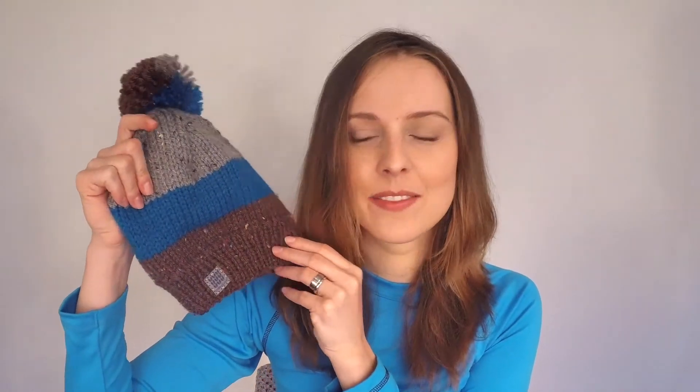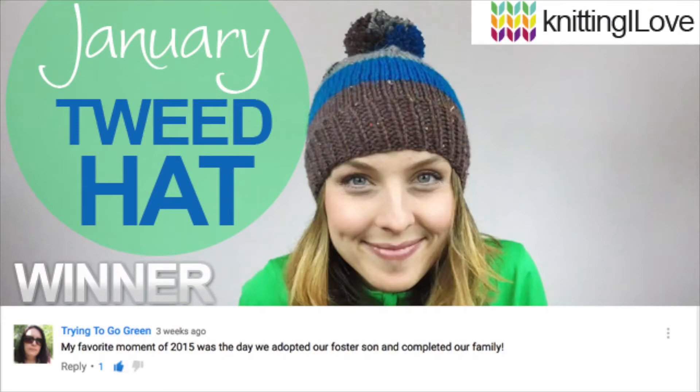Time has come to announce the winner for the January 2016 giveaway, which is this hat. The winner is... Congratulations! I'm going to send you this hat and my bag to you as soon as I can.